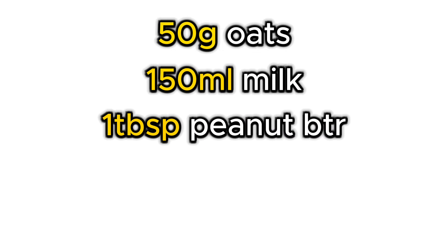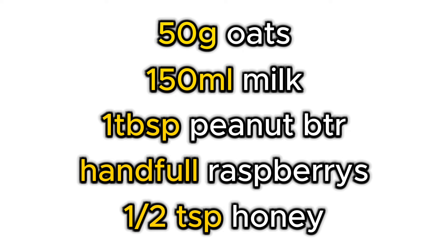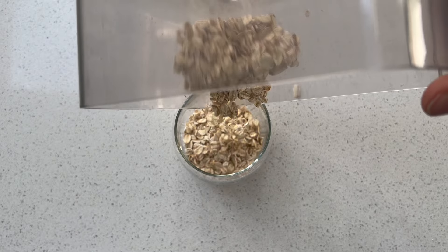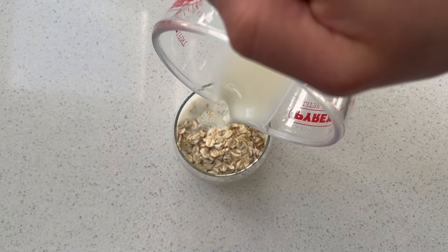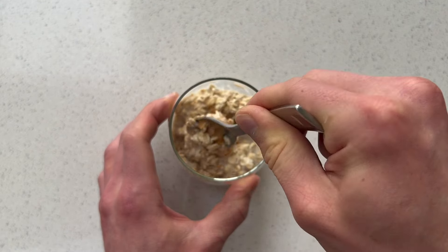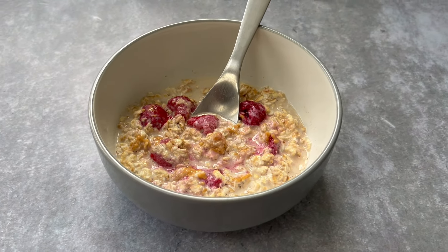This recipe uses 50 grams of oats, 150 milliliters of milk, one tablespoon of peanut butter, a small handful of raspberries and half a teaspoon of honey. It contains 404 calories with 16 grams of protein. To make it, put the oats and milk in a small bowl and leave them in the fridge overnight. Then in the morning swirl in the honey and peanut butter and throw in the raspberries on top. This is a perfect breakfast for people who don't have a lot of time in the morning.